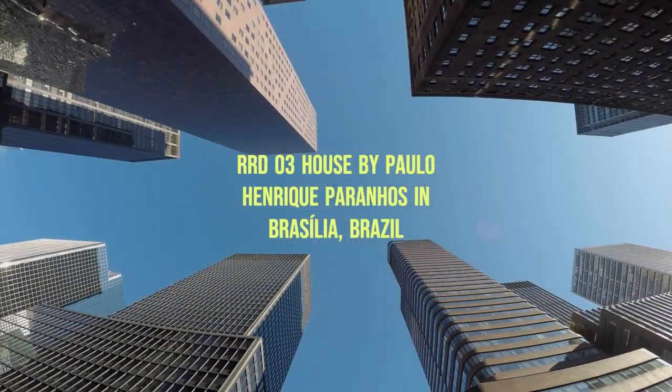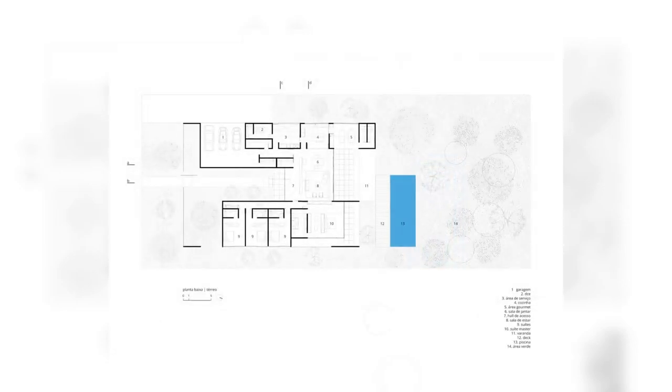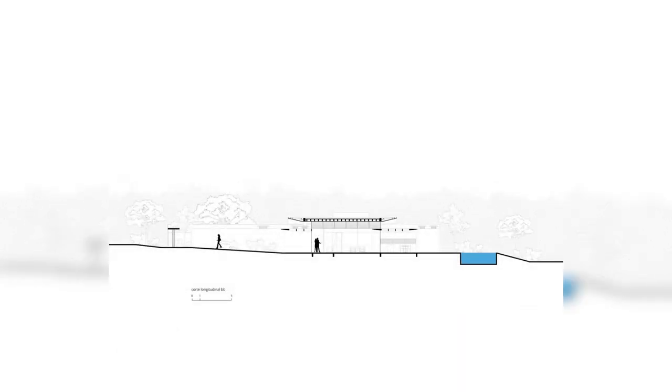It is noted, therefore, that privileging the natural landscape of the existing Cerrado not only guided the urban design but the architecture of this residence, in perfect harmony with the natural green area and also with the green preservation area around the set.